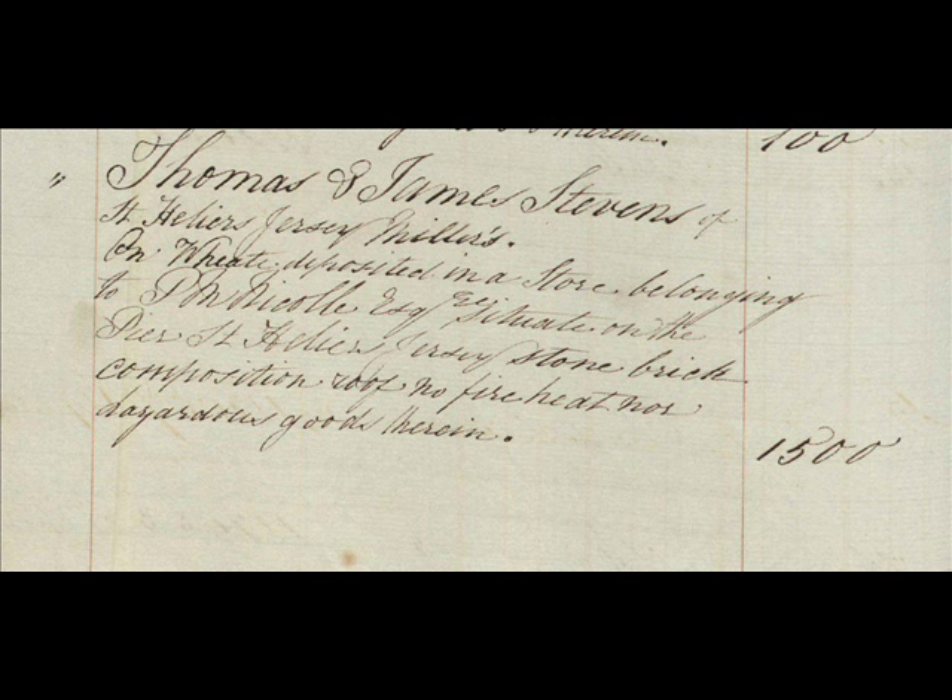By looking at the records of fire insurance in the island, we can assume that he was a tenant of the property prior to this date. In May 1837, Thomas Stevens of St Helier, a miller, is insuring Malissies Mill and its stock in trade for £1,000 sterling. This extract relates to the corn stored by Thomas and his brother James in a store on the pier. We can assume that this is why it was known as Stevens Mill on the 1849 Godfrey map.